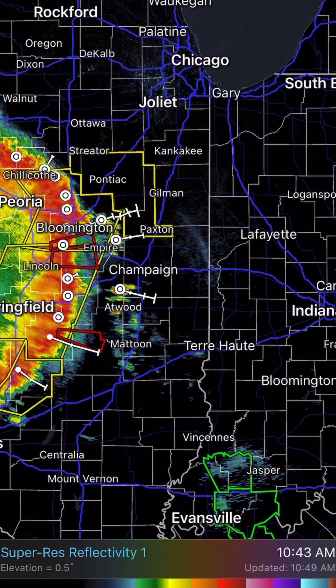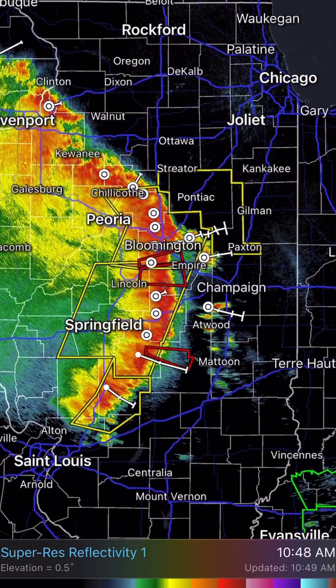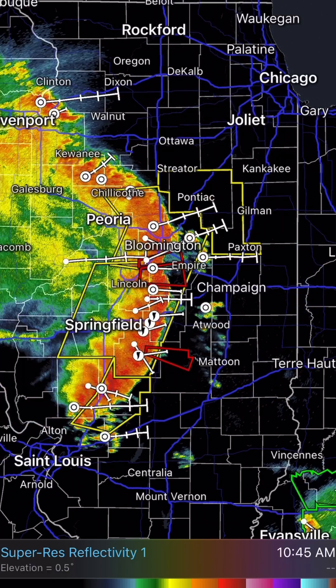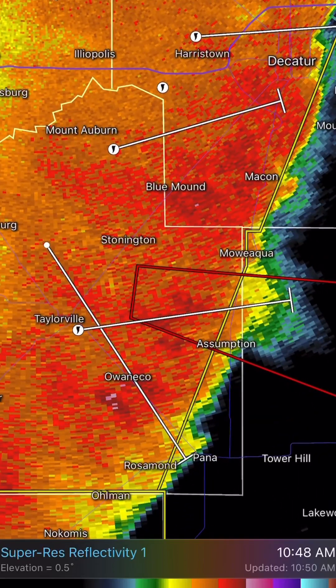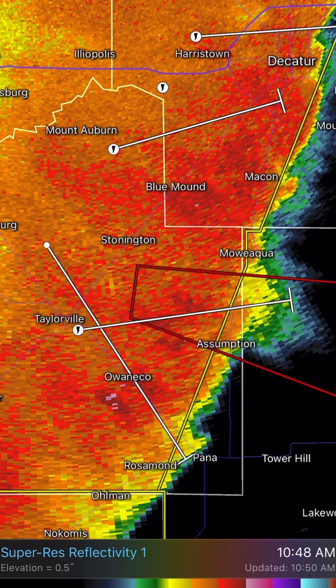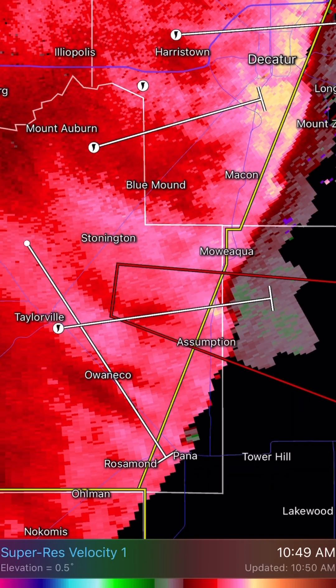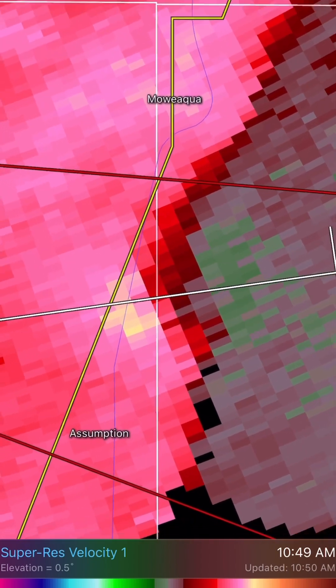Definitely a derecho coming your way. So that's really the forecast I have for right now. The other tornado warning I'll show you real quick — let me switch to the proper radar. This one has had a reported tornado near the Taylorsville area. Hail size is golf ball size, 1.75 inch. So that's a ferocious storm there. And if we switch to the velocity, you can very clearly see that there's definitely a tornado attached to this storm. I'll zoom in on the radar between the Mioica area and the Assumption area.